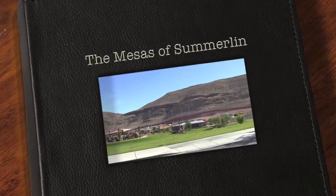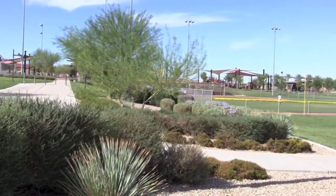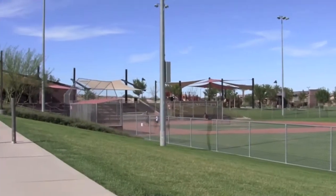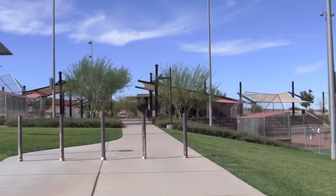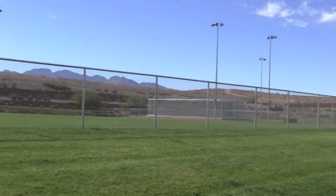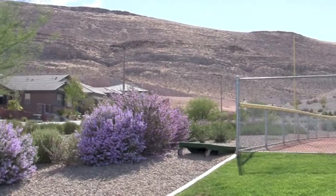The Mesas of Summerlin is one of the newest communities in the Summerlin Master Plan. It is centered around this 19-acre park which offers residents plenty of areas for recreation — softball, tennis, soccer, play areas and picnic areas. It's sort of like having a nice grassy front yard, and we find gorgeous mountain views here.